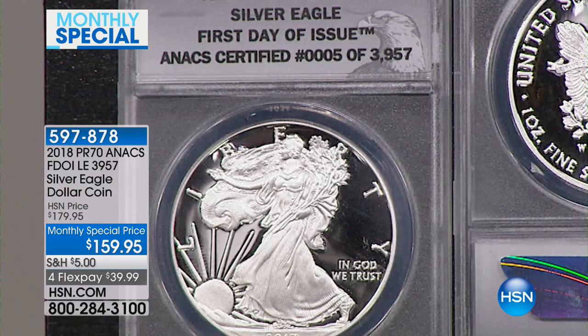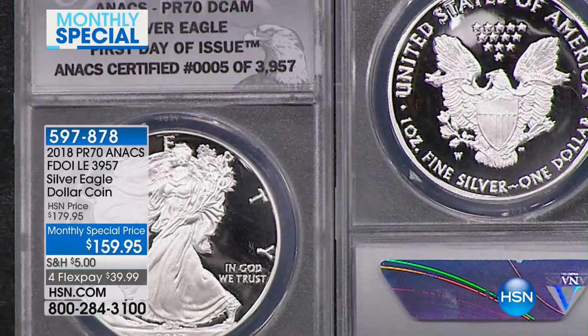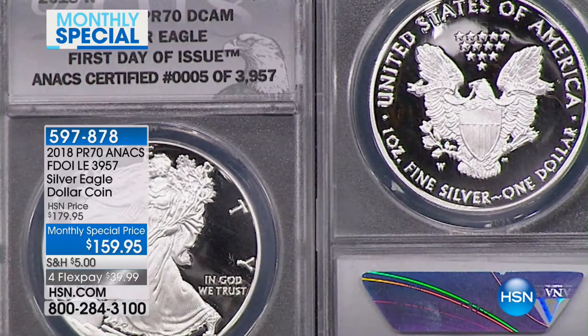This is the West Point minted proof American Silver Eagle that you see right here. This is the coin most desired by collectors from a presentation standpoint. Everybody wants the mint state coin, but the proof coin is rarer on so many levels. It's prettier.